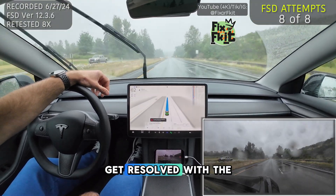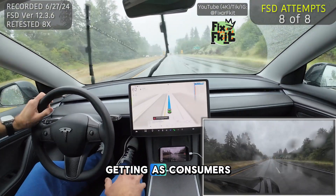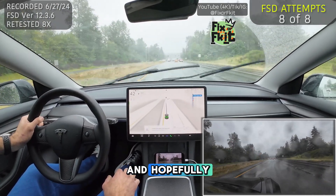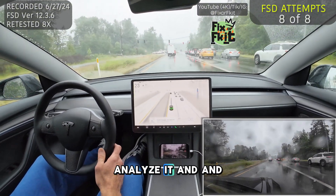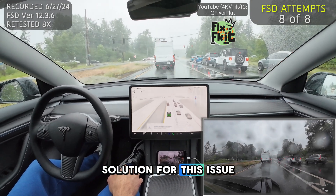Hopefully this will get resolved with version 12.41 or whatever version we end up getting as consumers for FSD. Hopefully this gives Elon and the Tesla AI team enough data to analyze and try to find a solution for this issue.